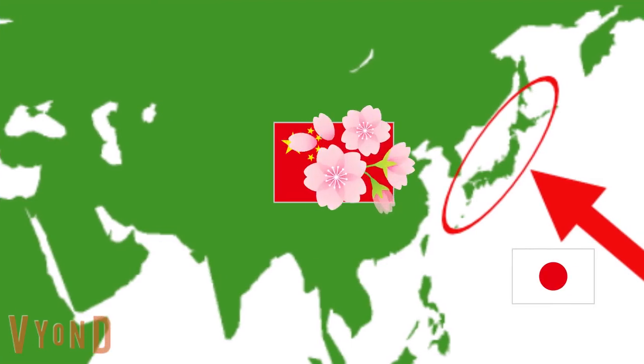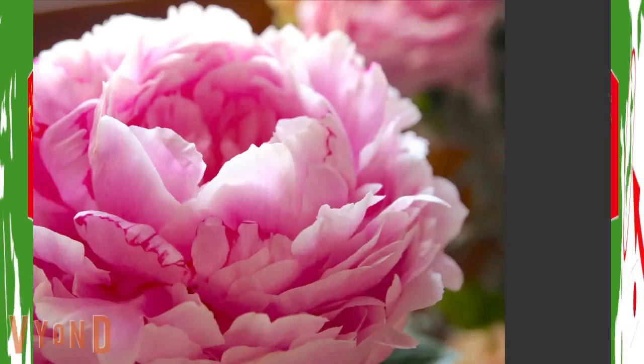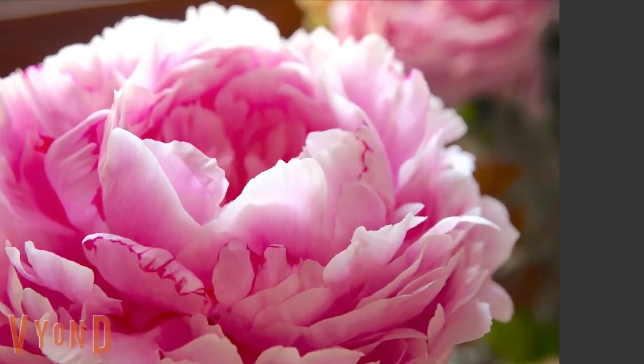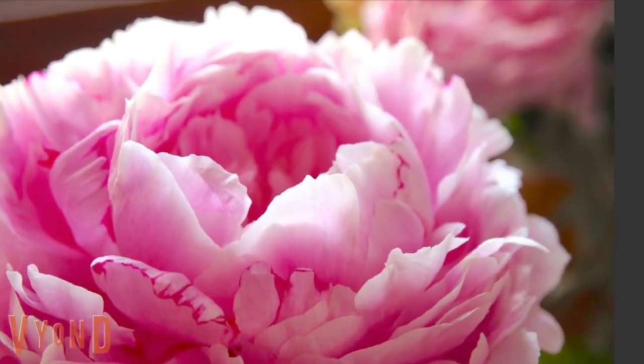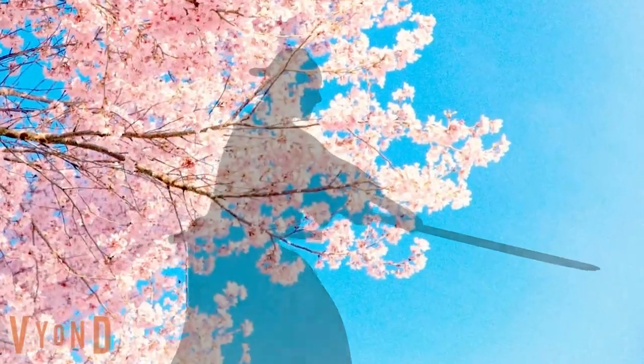Originally, cherry blossoms came from China a long time ago. However, the Chinese prefer peony, a symbol of power and wealth, and cherry blossoms are not popular there. In Japan, the cherry blossoms' purity, boldness, and dispersed nature may have mirrored the spirit of Japanese Bushido.